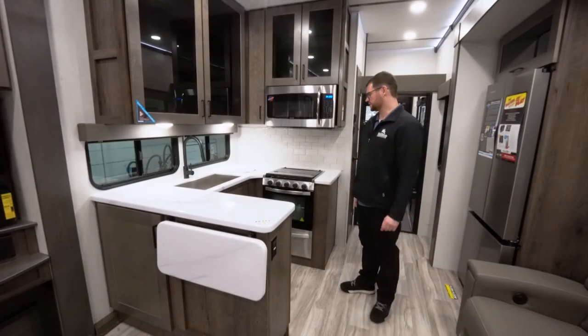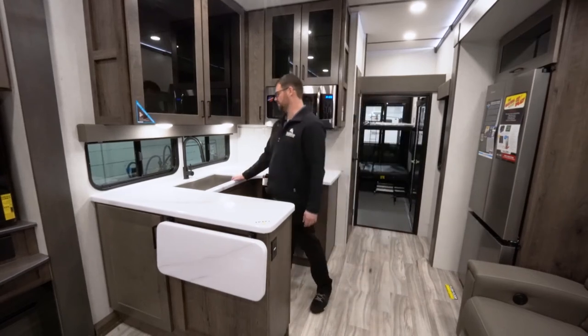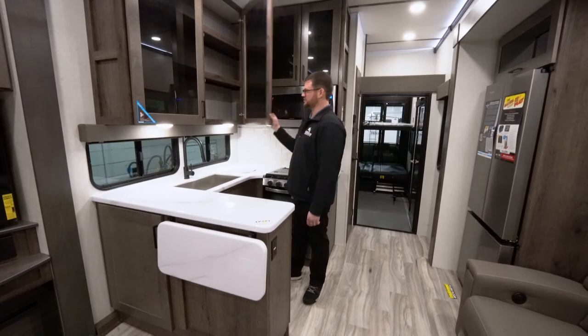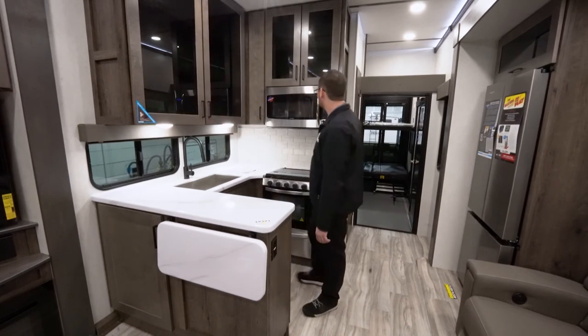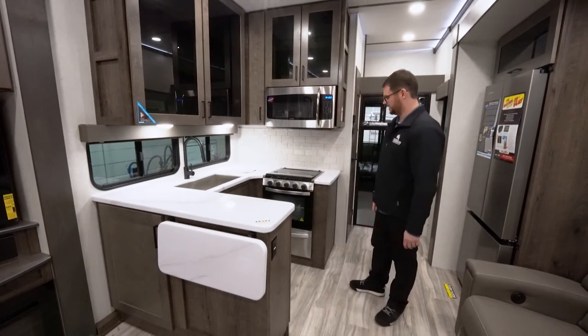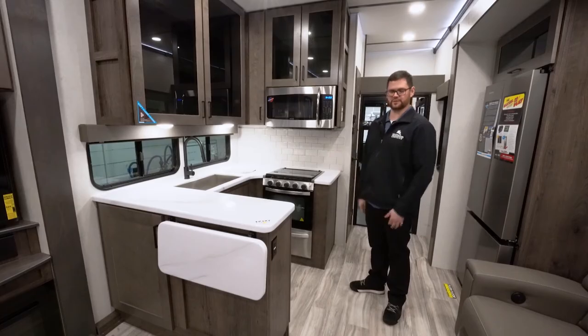This is one of the main attractions for a toy hauler — you have a lot of kitchen space. Barn-style stainless steel sink, soft-close hinges with magnet latches on the oversized cabinet doors, a residential-style microwave and oven with tons of storage, and you kind of have your own little nook to work in over here.